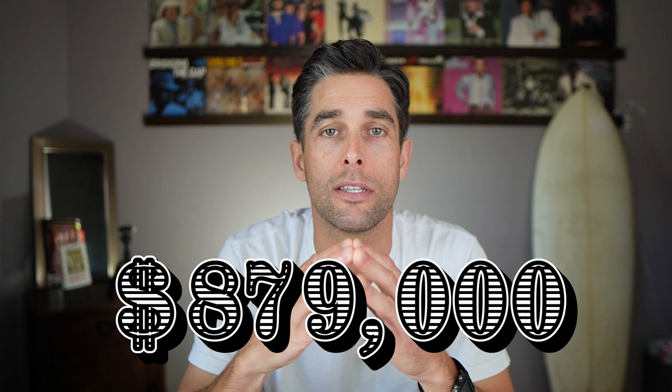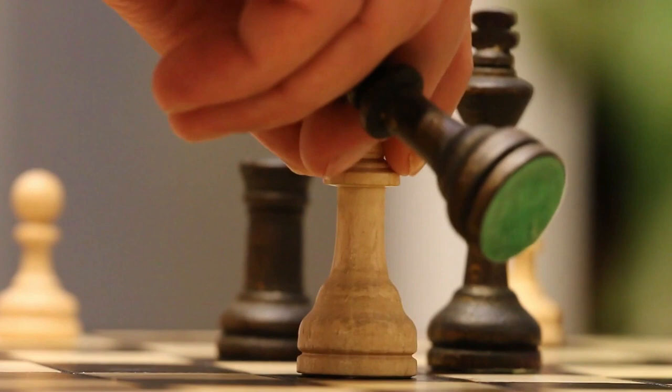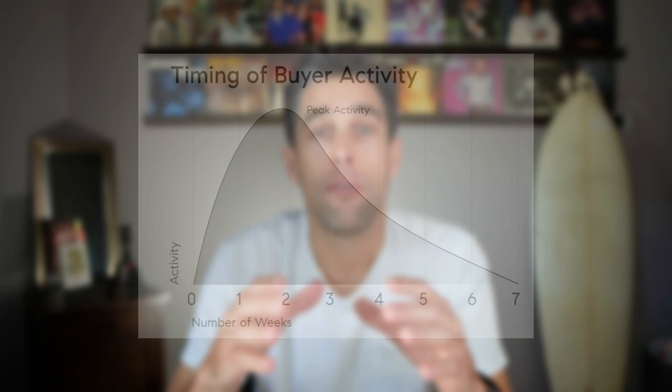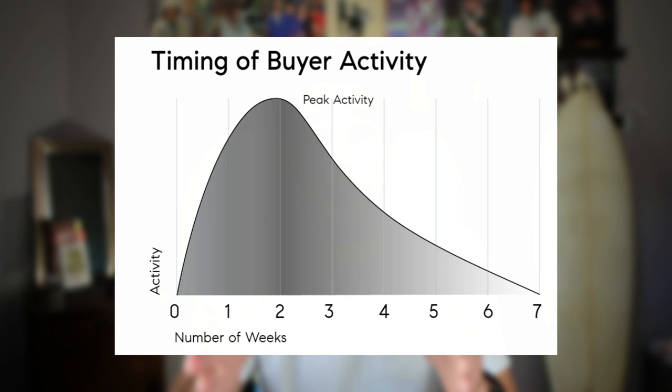One thing about that initial price — it can be changed all the way up until you first put the home on the market. There are certain strategies to help put yourself in the best position to make the most money and sell it in the quickest time, or the timeline that works for you. Why is that initial list price so important? Because right off the bat — I'm bringing up a chart right here — there is a certain timeframe, usually that first two weeks, where anybody who has that search saved is going to get pinged. This is the time they're going to be most interested, the most people. Those first two weeks, you're going to get the most interest in your property.